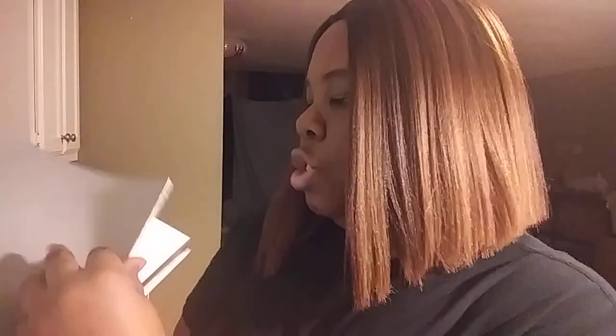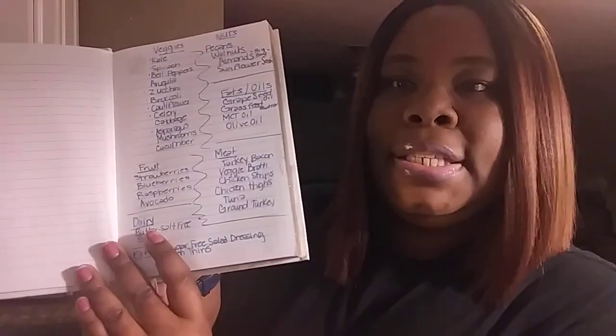I got two journals: one says 'Notes' and the other says 'God Has Made Everything Beautiful in Its Time.' I already started using the notes one to jot down what I need from the grocery store. I think the notes one will be more for meals and the other will be for journaling about my day.